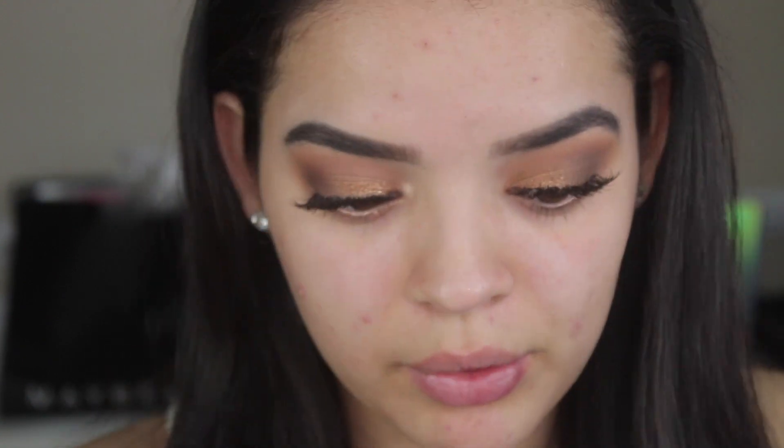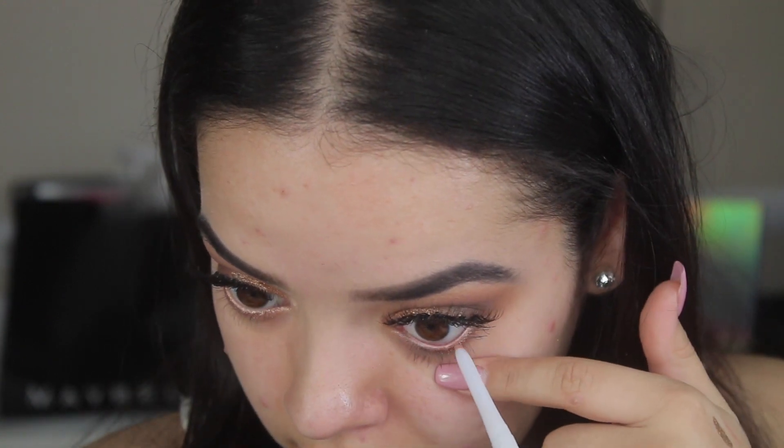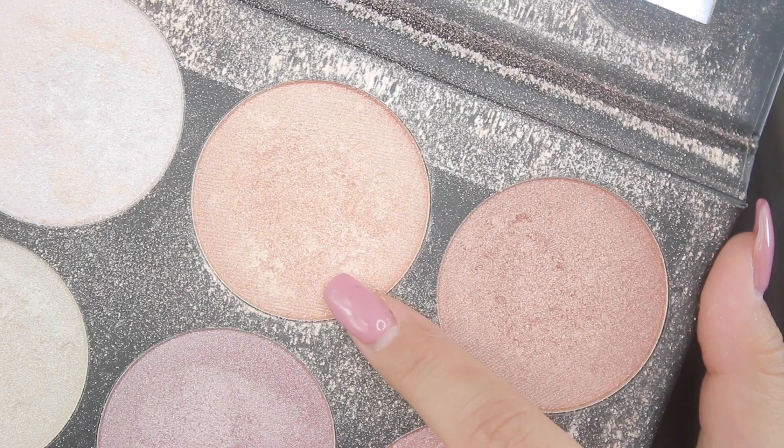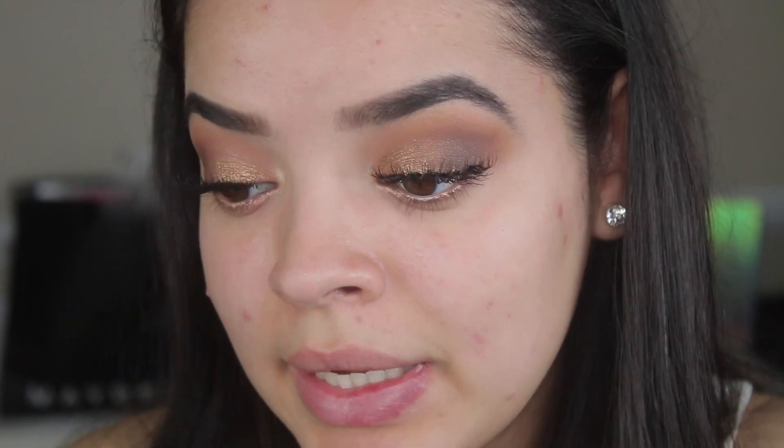Now I'm going to take the Maybelline Master Lasting Drama Light Liner in Shiny Bronze — it's a little pencil you can use anywhere, including on your waterline. In that photo you can tell she has some bronze color in her waterline. For the inner corner and brow bone, I'm going to go in with the BH Cosmetics Spotlight Highlighting Kit and take the shade Green. It's so dirty because I use it all the time, but that's going to be our inner corner and brow bone color.